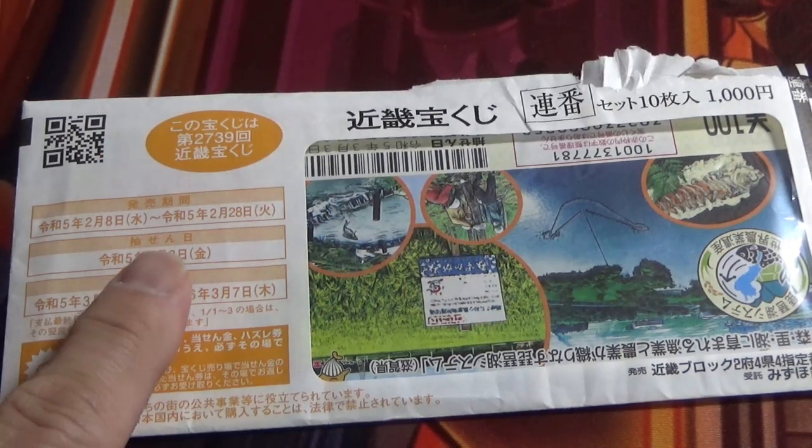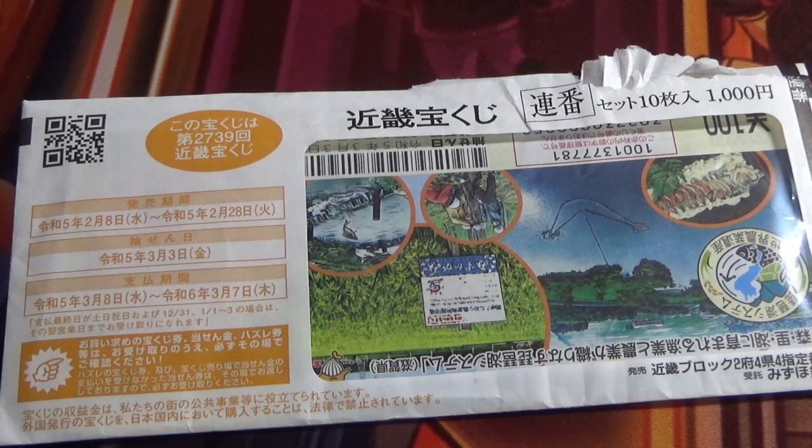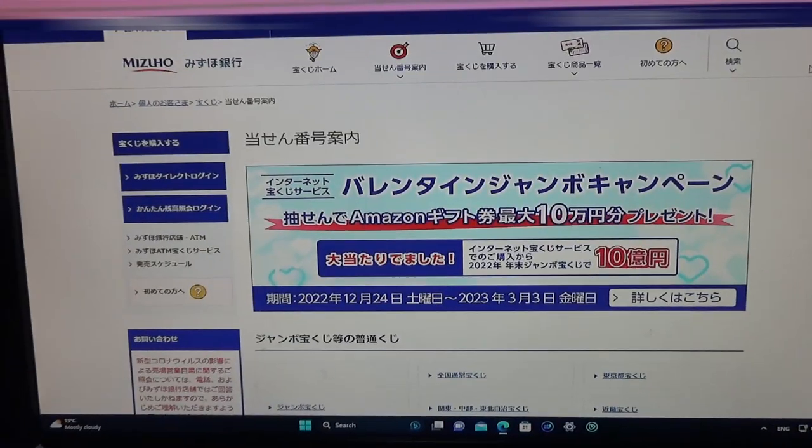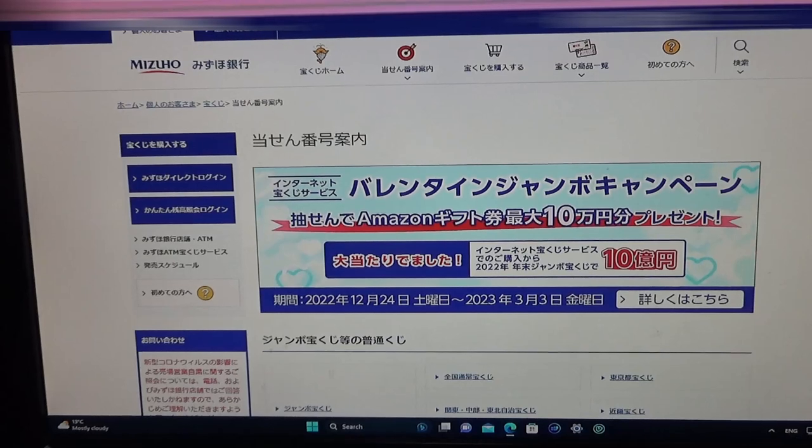The drawing date was March 3rd. Let's head over to Mizuho Bank's lottery page. You're now looking at Mizuho Bank's lottery page.